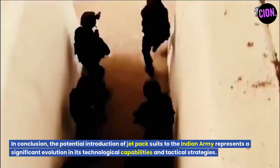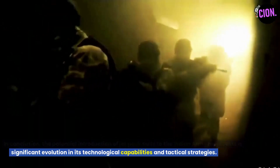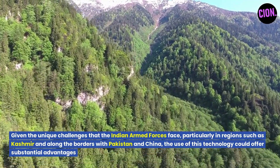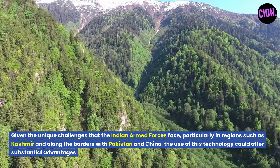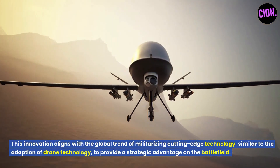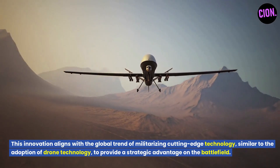In conclusion, the potential introduction of jetpack suits to the Indian Army represents a significant evolution in its technological capabilities and tactical strategies. Given the unique challenges the Indian armed forces face, particularly in regions such as Kashmir and along the borders with Pakistan and China, the use of this technology could offer substantial advantages. This innovation aligns with the global trend of militarizing cutting-edge technology, similar to the adoption of drone technology, to provide a strategic advantage on the battlefield.